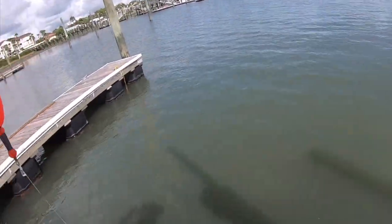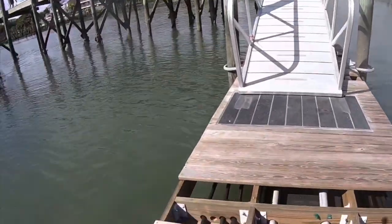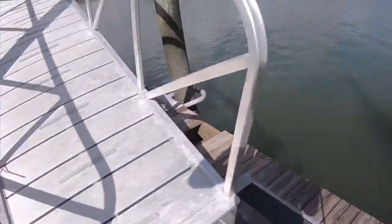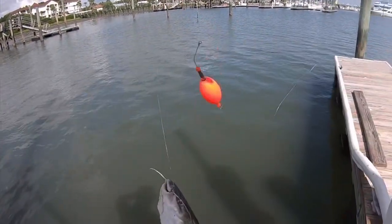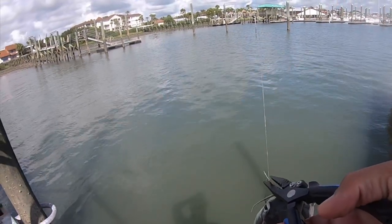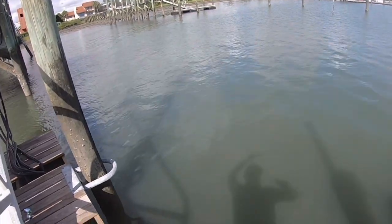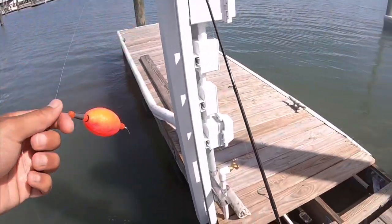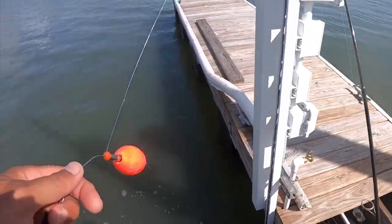I'm using a Penn Spinfisher 6 reel and they're sealed, so they're watertight — they can get dunked and stay underwater for a little while without getting completely damaged. Note to self: pay attention to your line. Having a sealed reel protects the inner gears and bearings. If you're a saltwater fisherman, go ahead and spend the extra money and get a sealed reel, just in case an accident like this happens.